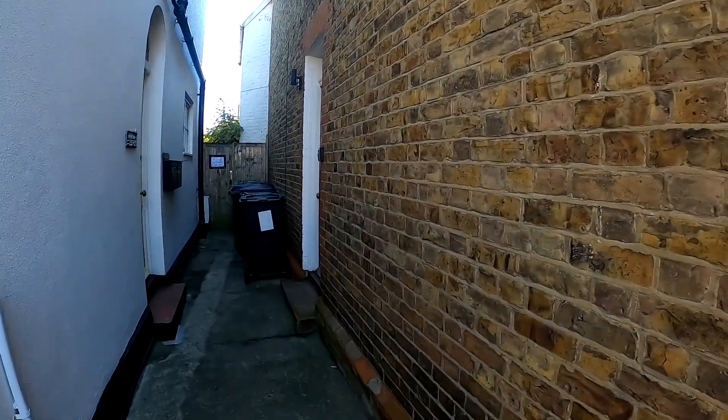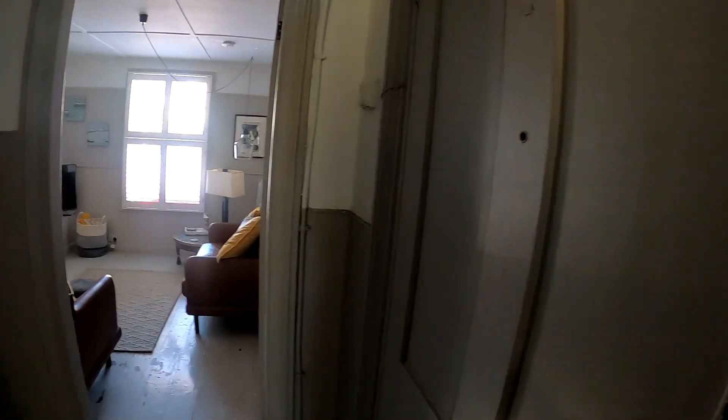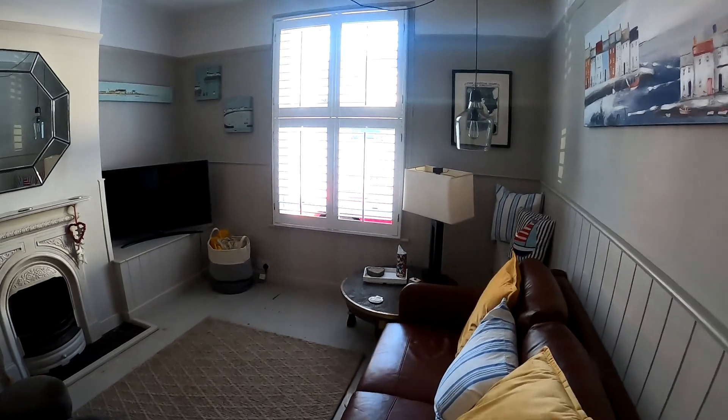Hello, it's Elliot from Kent Estate Agencies and today we are right in the heart of the ever popular harbour town of Whitstable, taking a look at a fantastic end terrace cottage here in Bexley Street. This is number four Bexley Street and you've got a wonderful sense of character, space, light and airiness here with this property.